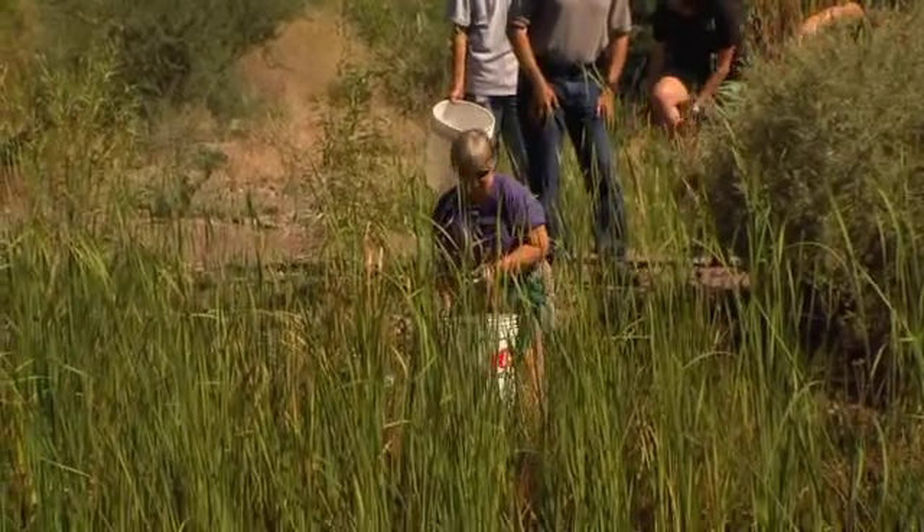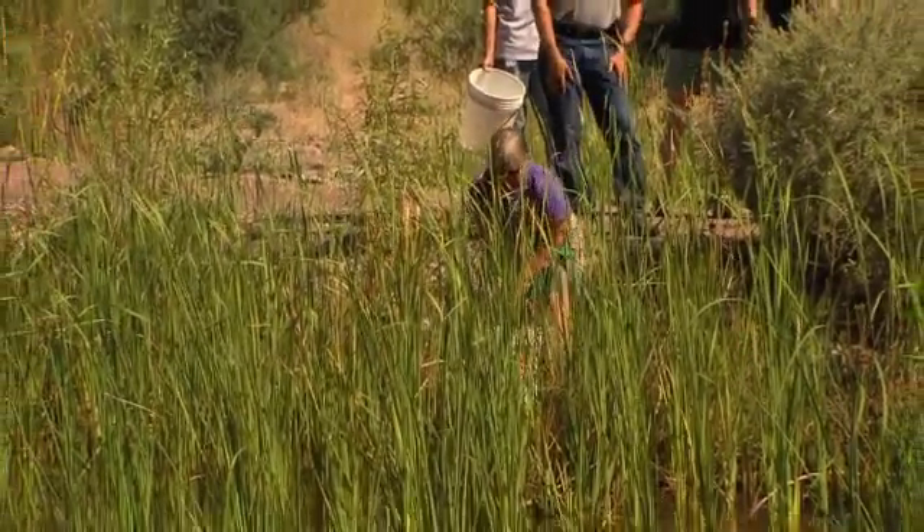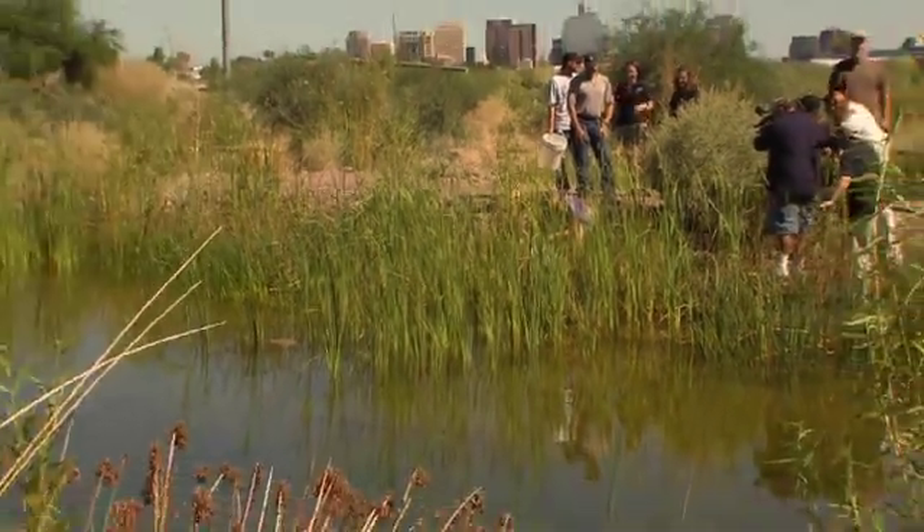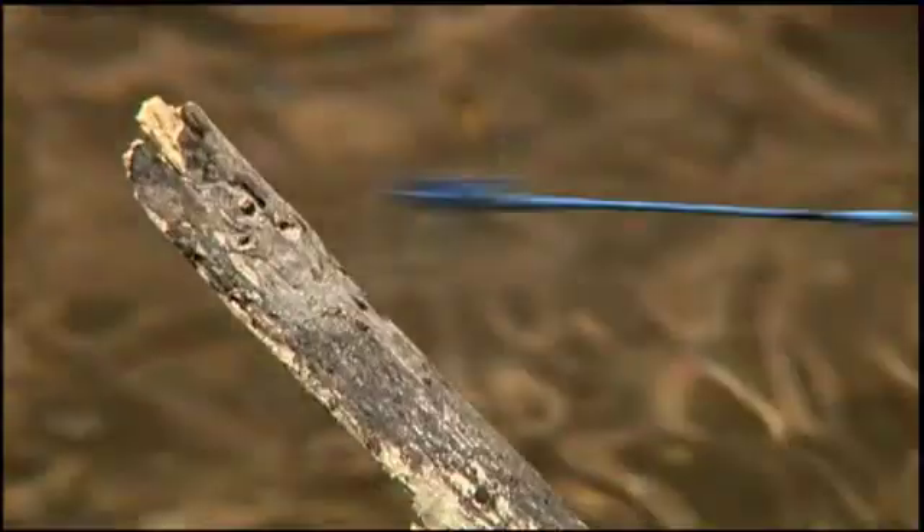It's a wonderful conservation activity and it's also tremendous outreach. Our visitors, many have no idea that there's native fish in Arizona. This provides a wonderful opportunity to teach them about native fish and to teach them about the importance of healthy habitat.